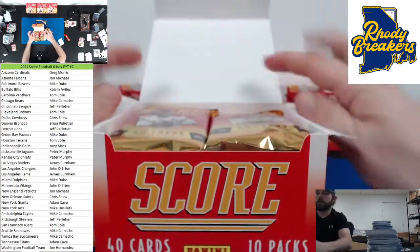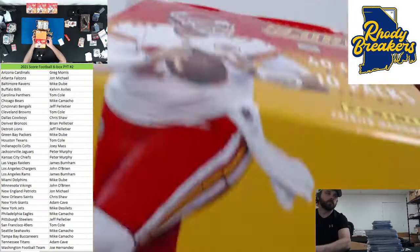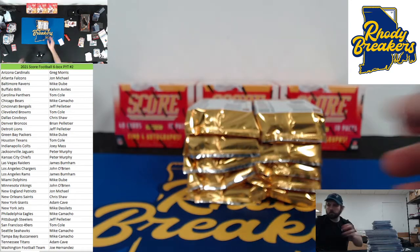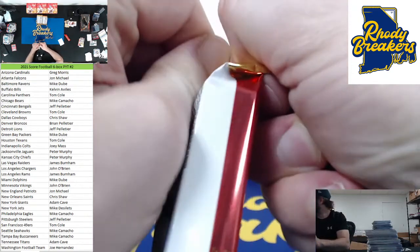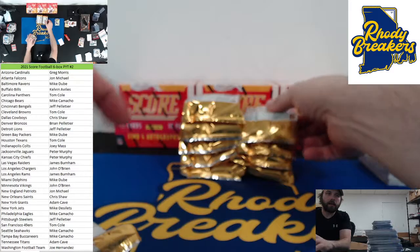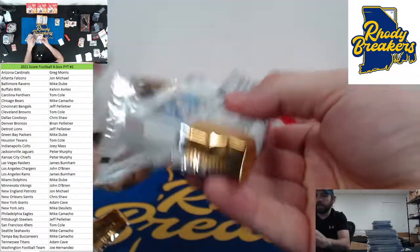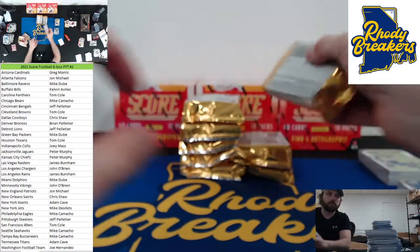Alright, two boxes down, four to go baby. What did you guys think of that Crown Royale? I thought it was really nice. What did the chat think? Not bad, right? Not bad that first off the line. Got some big hits in there. Guaranteeing those lower numbered parallels is nice, especially when sometimes you get one that's out of four instead of 21.